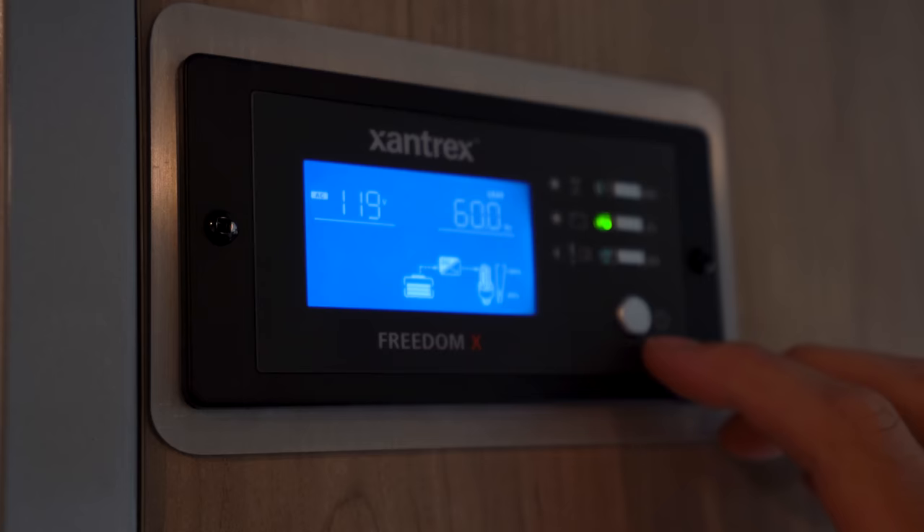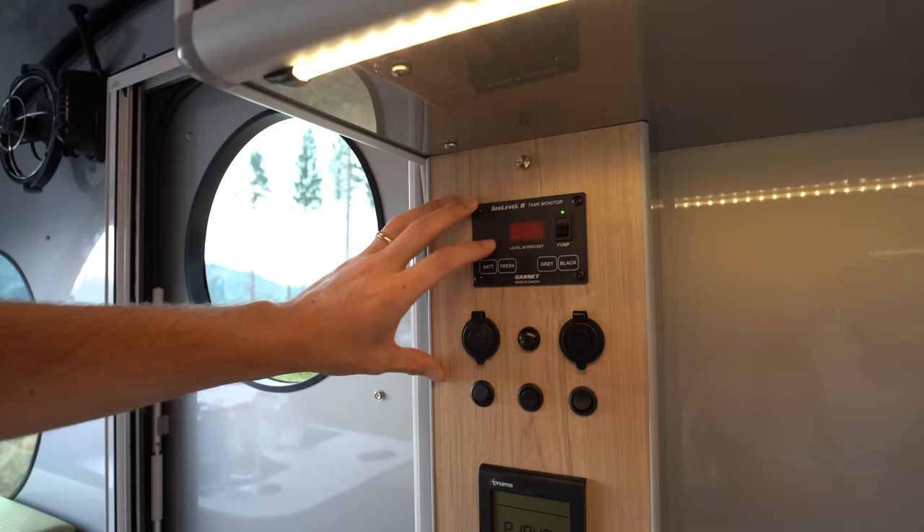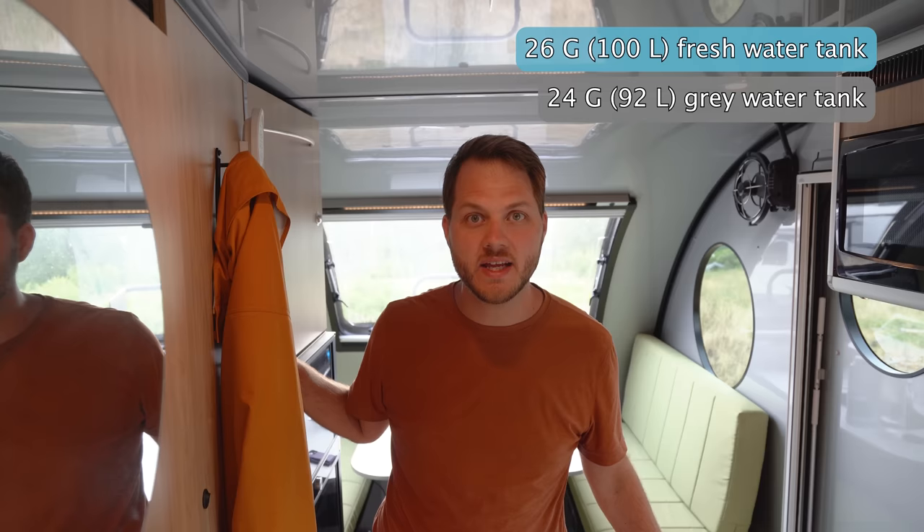We primarily dry camp or boondock, meaning we don't have shore power or electrical hookups. What's really cool is we have an inverter, so we can run our microwave off batteries — it's neat to use a microwave literally in the middle of nowhere. The tank monitor above the faucet shows how full our tanks are. The new F2114 ships with a 26-gallon fresh water tank, a 24-gallon gray water tank, and a 14-gallon black water tank. Coming from a smaller trailer, this has been a huge upgrade — it's generally more than enough capacity even dry camping, and we can typically stay at places for three to five days using the toilet as much as we need.